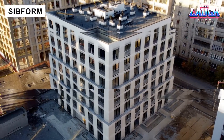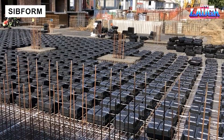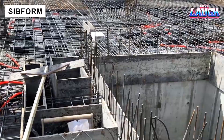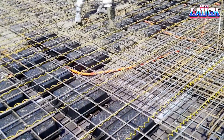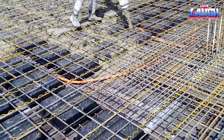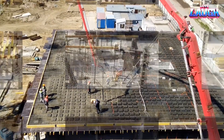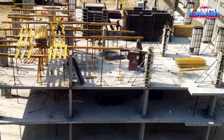Sibform permanent formwork reduces floor slab weight by 30%, lowering concrete and steel use. Made from recycled plastic, the system is easy to install and cost-efficient. Lighter buildings mean fewer piles, less transportation, and better earthquake resistance.